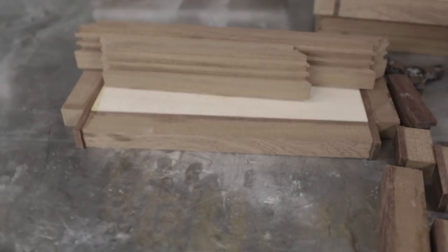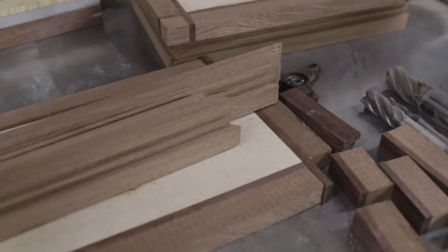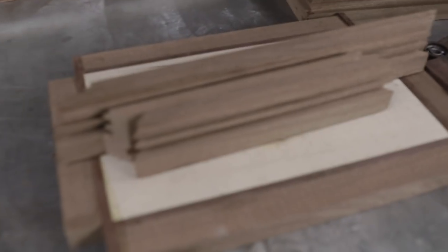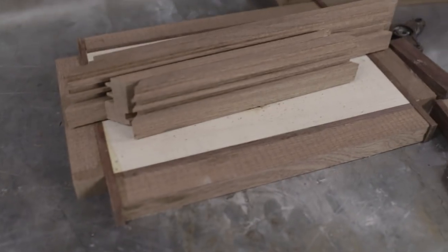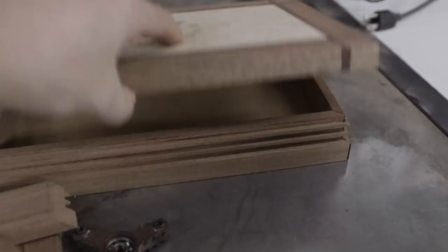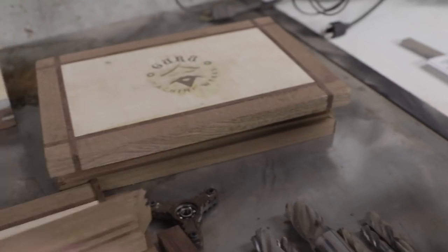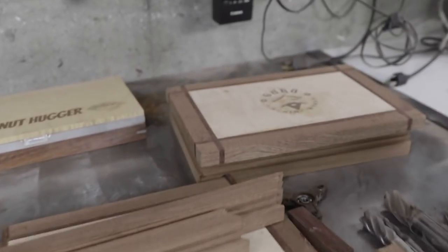I always make two of everything, so if you've ever watched me build anything on my channel, chances are I've got two of them — in case I make a mistake, and also I generally give one away to somebody who asks for it. The idea is you can cut that foam to size and put it into your box. If you want to design your own box you can, or if you want to use my design, you absolutely can. Just got a few more things to do on those two boxes and they'll be done.